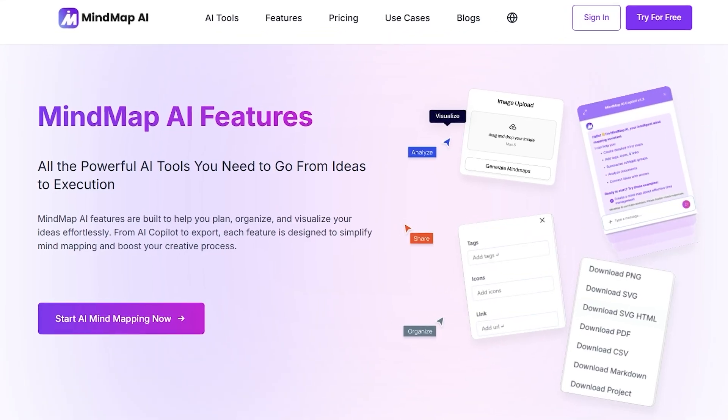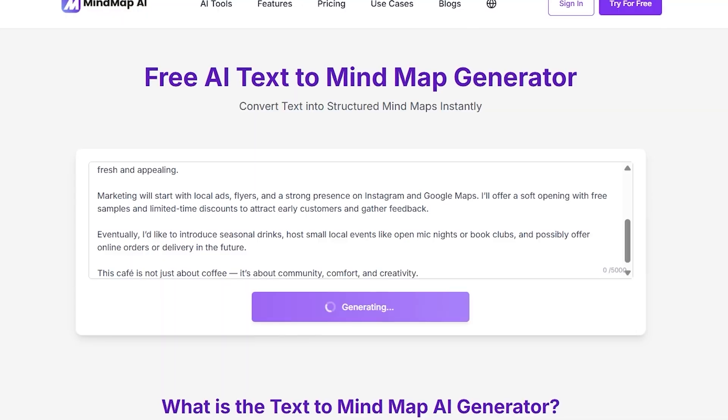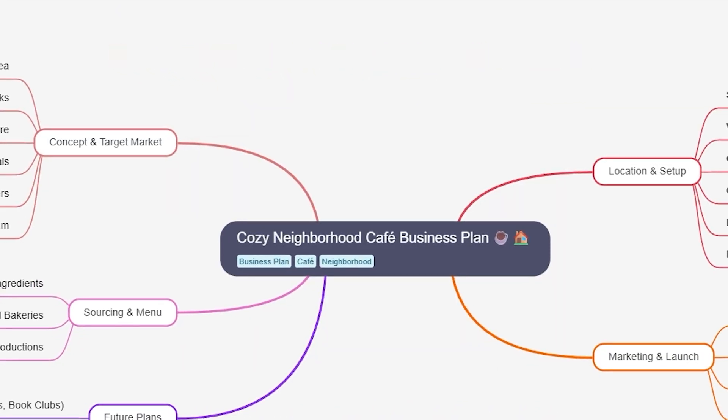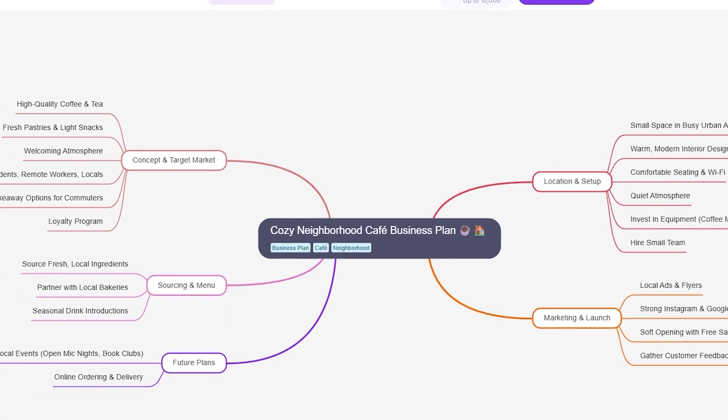Getting started is quick — just click 'Start AI Mind Mapping Now' and watch your ideas transform into something structured, clear, and ready to use. MindMap AI: where messy thoughts become smart visuals.